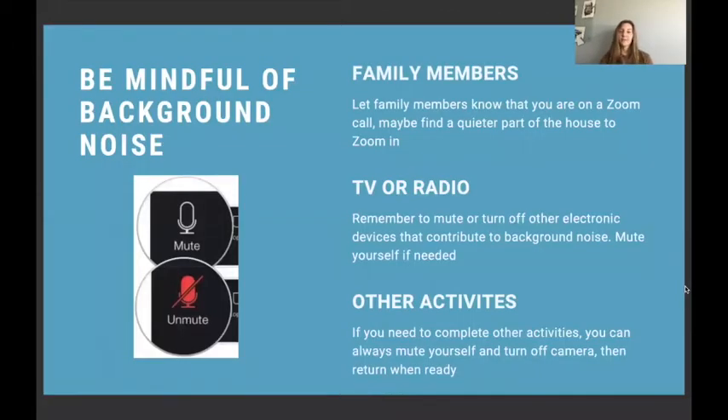The first thing I want to talk about is to be mindful of background noise. Background noise can be lots of different things — it could be something like shuffling paper, or family members talking in the back, or your TV being on. All of those things can really be distracting during a Zoom meeting, and we want to decrease those distractions because some people might have trouble focusing, hearing, or talking over those noises.